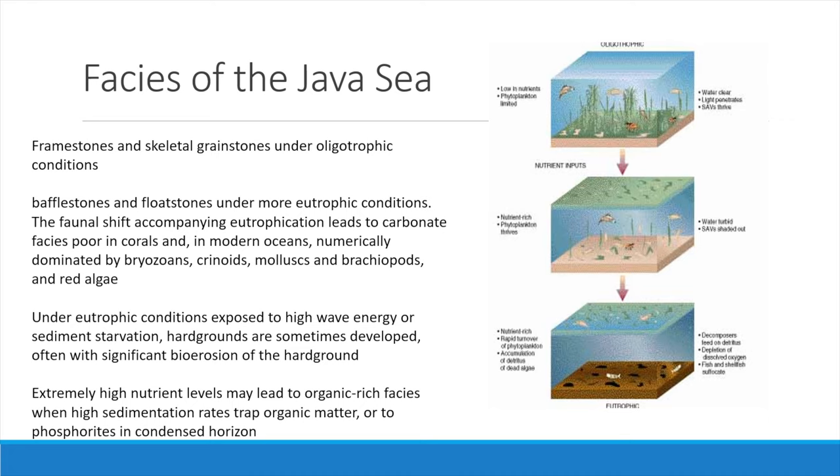The primary sediments of the Java Sea are framestones and skeletal grainstones which form under oligotrophic conditions, i.e. clear water. As the waters become more turbid, boundstones and floatstones develop. The faunal shifts accompanying eutrophication lead to carbonate facies poor in corals, and in modern oceans numerically dominated by bryozoans, crinoids, molluscs, brachiopods and red algae.